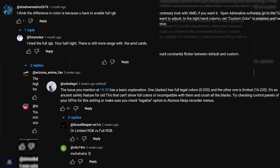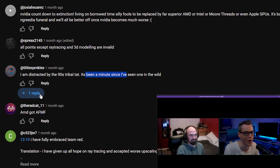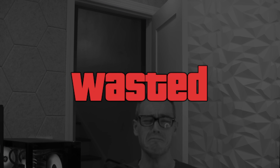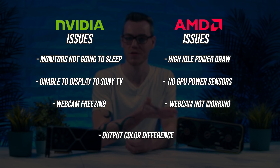Stuff like excessive idle power draw, major visual differences in game - stuff that we're going to try and fix today with the help from you, actually. We read through and organised all of your comments from the first video. Some of them were a little bit mean, and some of them were great suggestions.